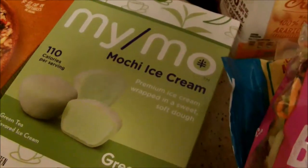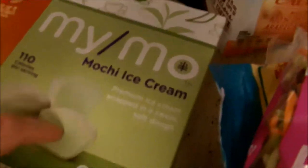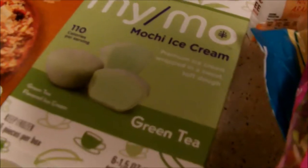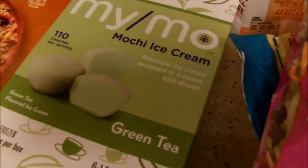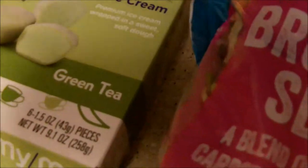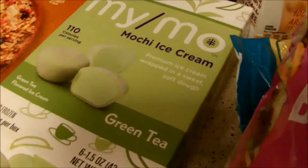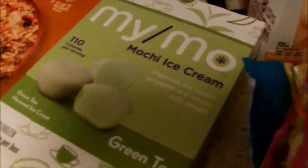I got these in the frozen section — they're the Mimo brand mochi ice cream, green tea flavor. I've never had mochi before. It was okay, but I like the ice cream inside — the dough was kind of gross. Not a fan, but I did try it. They were like four bucks for six little pieces. They had it in mango too, so I could possibly try that flavor.